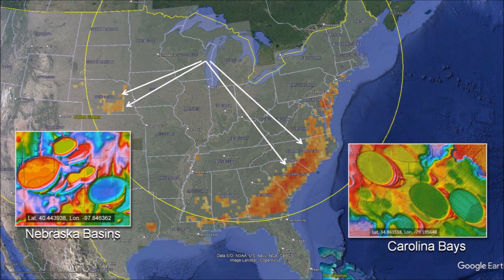The Carolina Bays and the Nebraska basins are found on unconsolidated soil close to the water table within 1,500 kilometers from the Great Lakes. The orientations of these geological structures converge by the Great Lakes. The elliptical geometry of the basins and their radial alignment is characteristic of impact ejecta. The Glacier Ice Impact Hypothesis proposes that the basins formed from secondary impacts of glacier ice chunks ejected by an extraterrestrial impact on the Laurentide Ice Sheet.